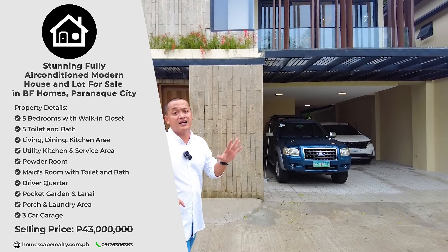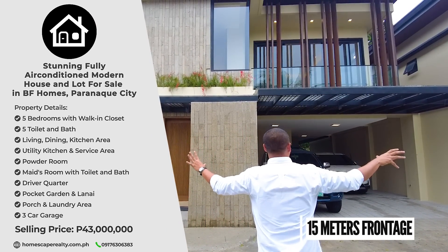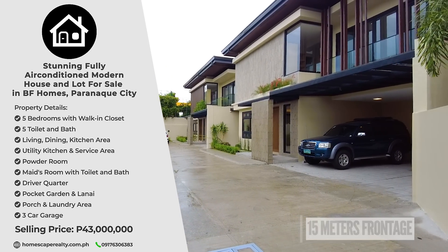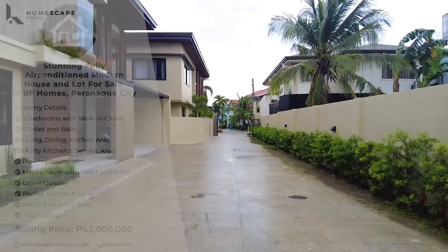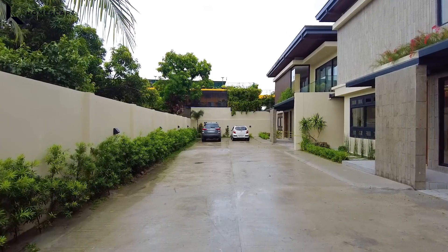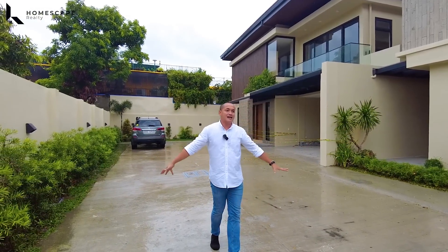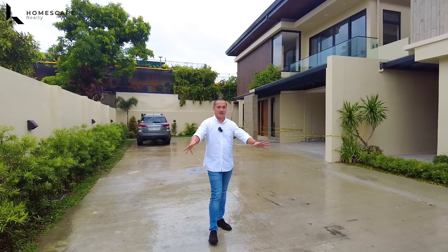For this property, we have around 15 meters frontage and it's facing north. For this project, we have three units. Currently, the front unit and the end unit are already sold. So this is a compound type project. We also have these two lanes as the driveway of this project.